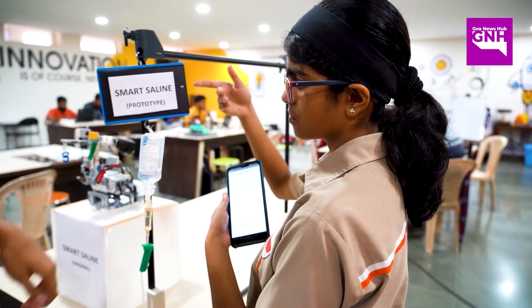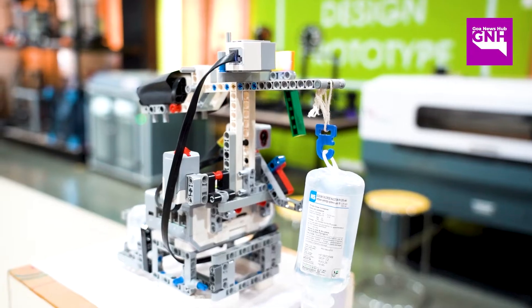I had to build it using a LEGO kit called the EV3 Mindstorms and then she coded it using the Scratch platform. So this is our product, the Smart Saline. It works on the basis of counterweights.